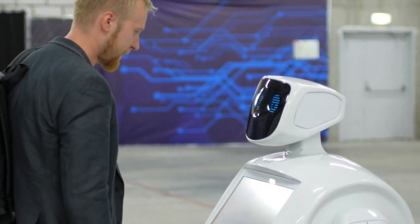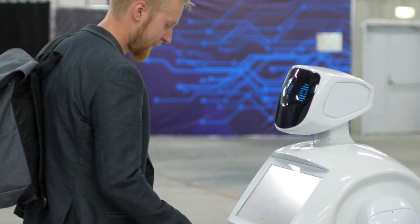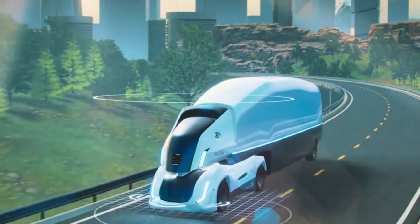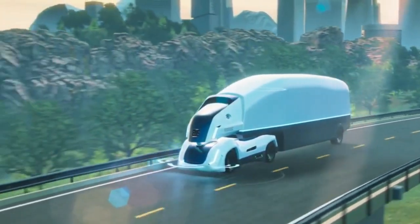Did you know that the field of robotics has been rapidly advancing, introducing groundbreaking technologies with incredible capabilities? From humanoid robots that can interact with humans to autonomous vehicles revolutionizing transportation, these advancements are reshaping industries and pushing the boundaries of what machines can accomplish.